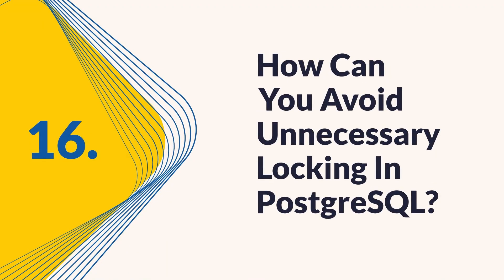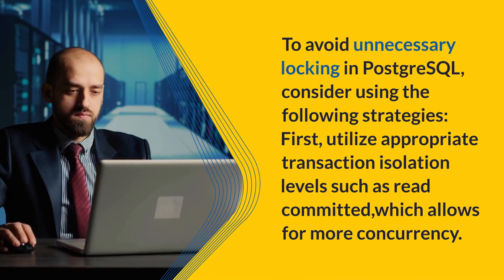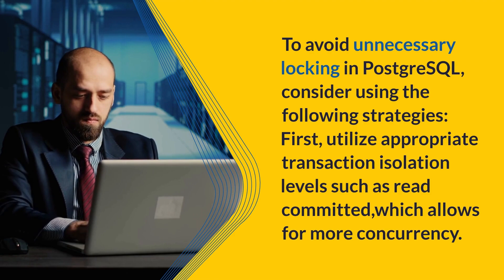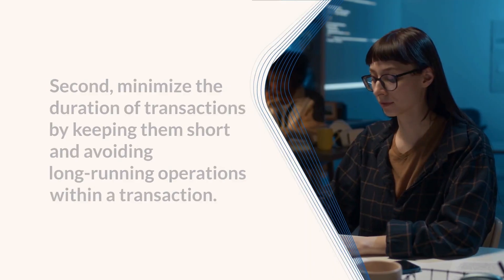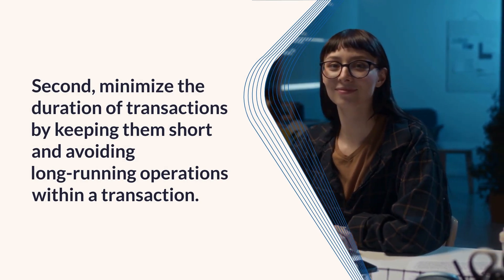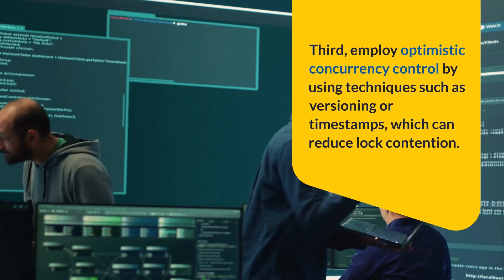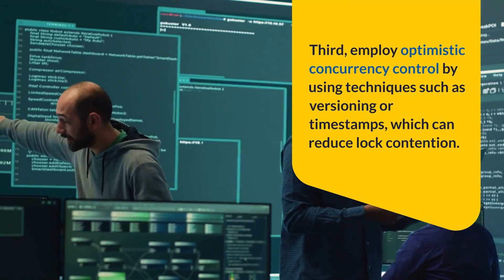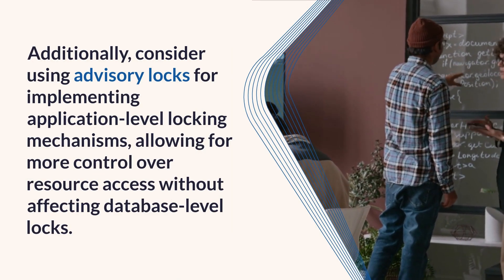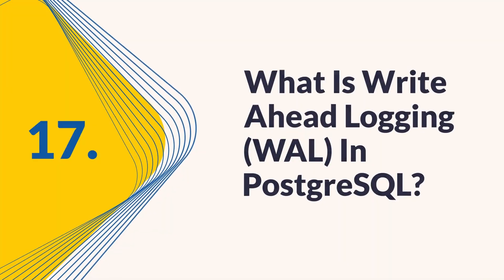Question 16: How can you avoid unnecessary locking in PostgreSQL? To avoid unnecessary locking in PostgreSQL, consider the following strategies. First, utilize appropriate transaction isolation levels such as read committed, which allows for more concurrency. Second, minimize the duration of transactions by keeping them short and avoiding long-running operations within a transaction. Third, employ optimistic concurrency control using techniques such as versioning or timestamps, which can reduce lock contention. Additionally, consider using advisory locks for implementing application-level locking mechanisms, allowing for more control over resource access without affecting database-level locks.